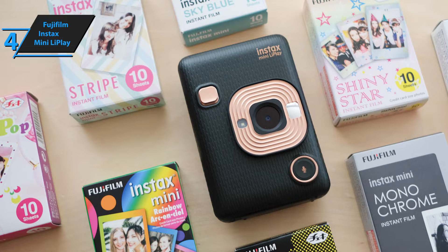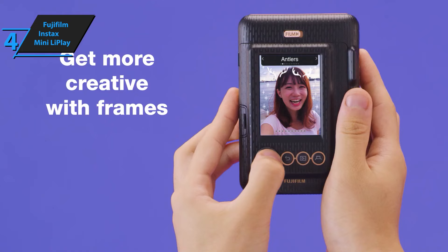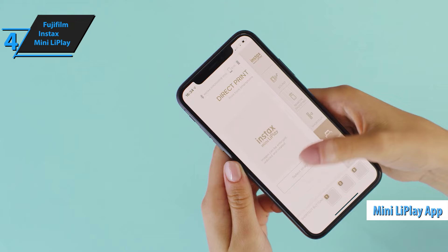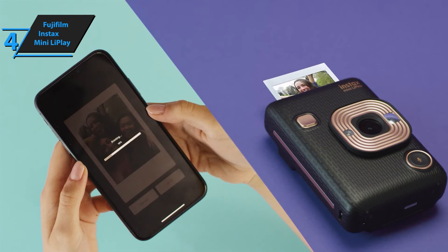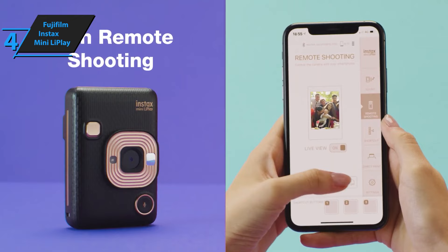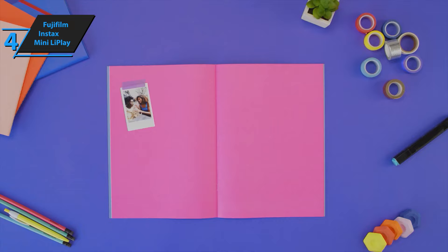Six filters are provided to achieve different photo effects, including a fish-eye effect. Images can be processed, frames added, and filters applied using the Mini LiPlay app, which is available for both iOS and Android users. The app will enable you to print photos from your smartphone's gallery, enough to print 1.8 by 2.4 inches. The image quality retains the classic instant film appearance while still giving decent results, making it a fantastic device.